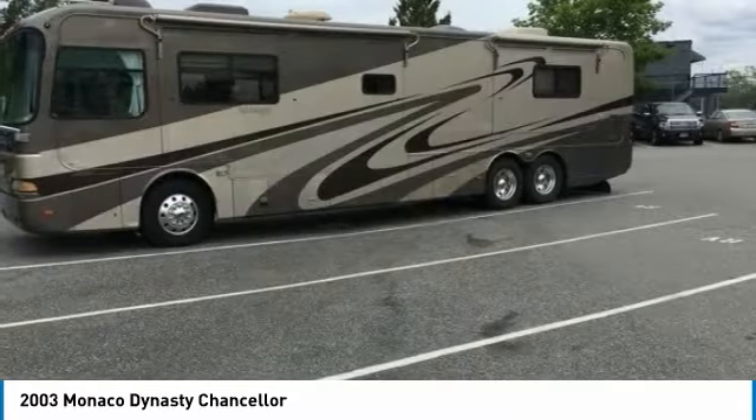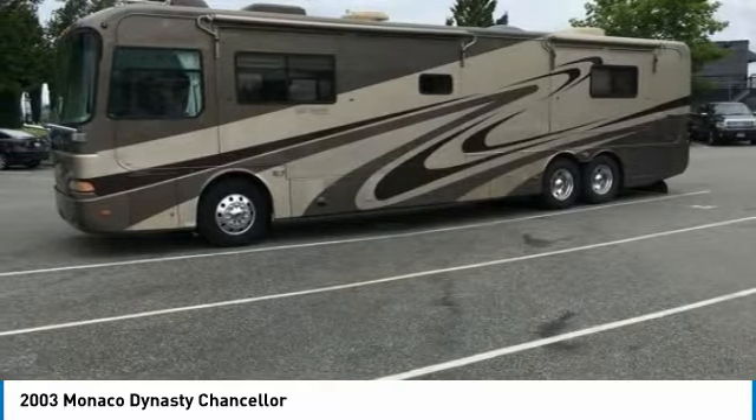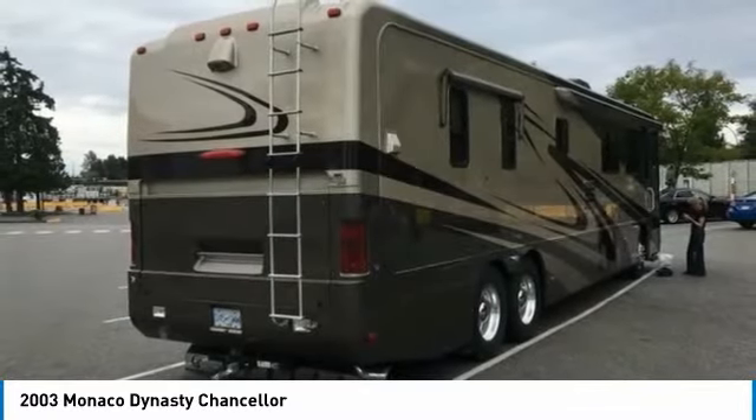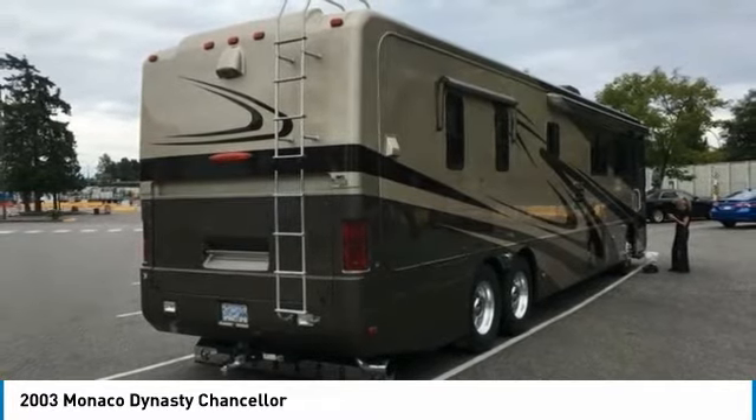This Class A RV is powered by a strong diesel engine that's mated with an automatic transmission. This unit is 40 feet in length and features a charming floor plan that has two slide-outs, one awning, and can comfortably accommodate up to four guests, which makes it the ideal memory-making environment.